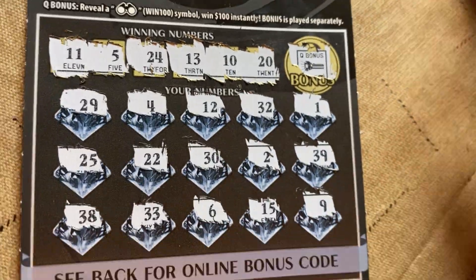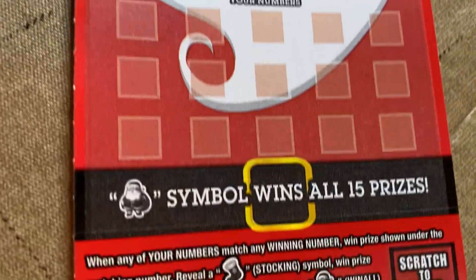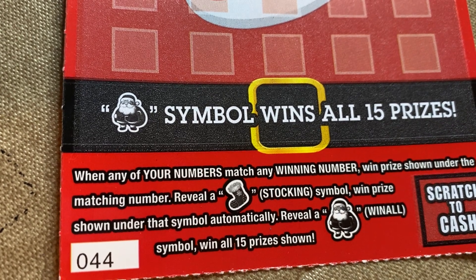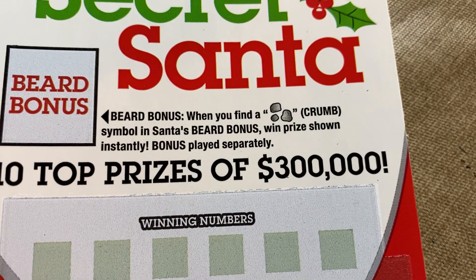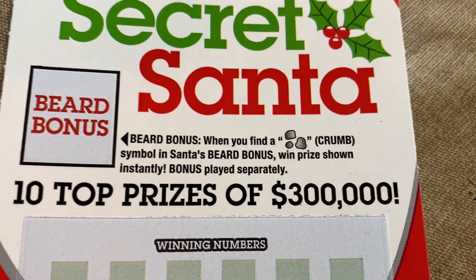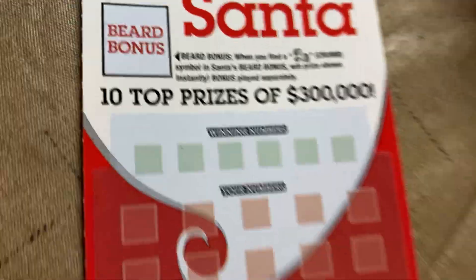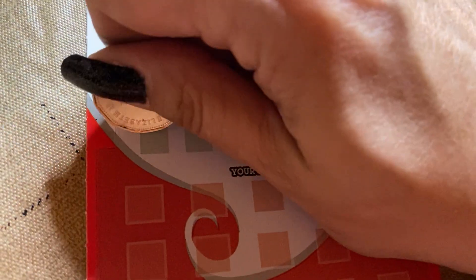That was a horrible card. All right, Secret Santa — winning numbers to your numbers. Scratch a stocking, win the prize underneath. Scratch a Santa, win all 15 prizes. Ticket number 44. Bearded bonus: scratch crumbs in Santa's beard and win the bonus underneath. This is a weird card — chances of winning one in 3.69. It's plain but clean.